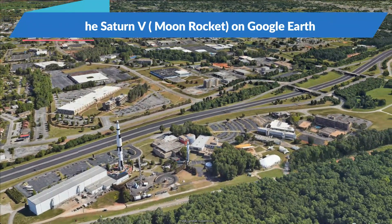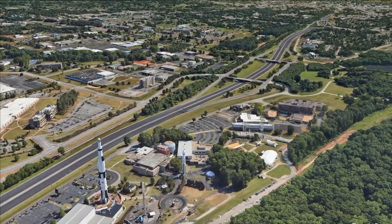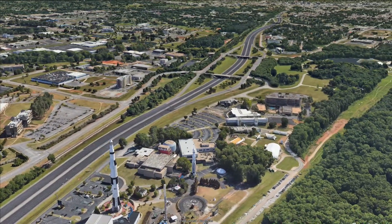Designed under the direction of Wernher von Braun at the Marshall Space Flight Center, this colossal rocket remains the most powerful launch vehicle ever brought to operational status.